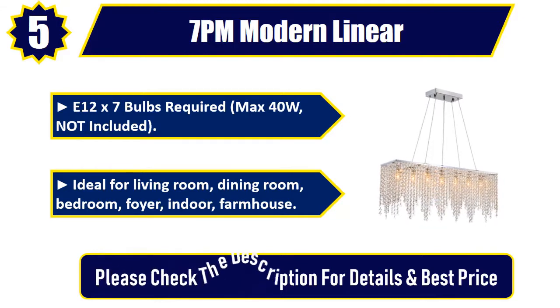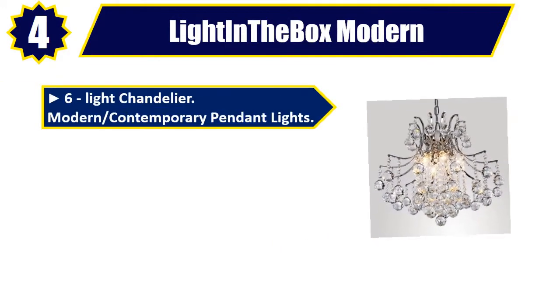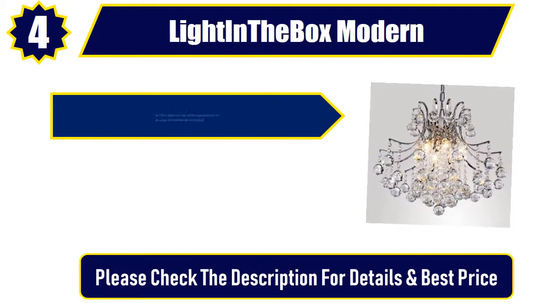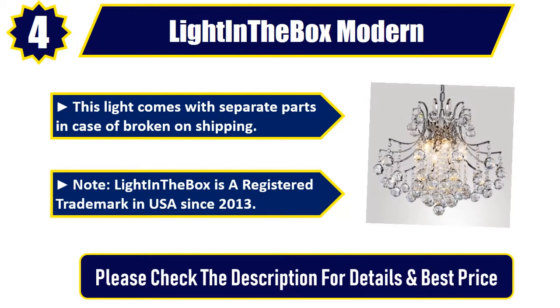Number 4: Lightenabox Modern 6-light chandelier. Modern contemporary pendant lights. Bulbs not included. 6x E12, E14x, max 40W. Constructed from high-quality materials, including crystal. This light comes with separate parts in case of breakage on shipping. Note: Lightenabox is a registered trademark in the USA since 2013. Please check the description for details and best price.